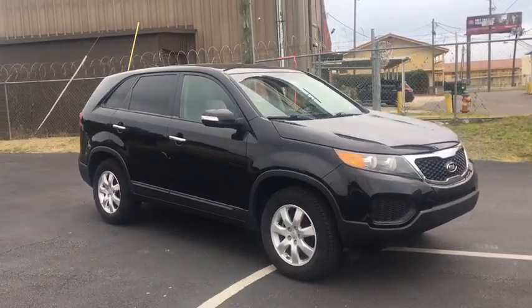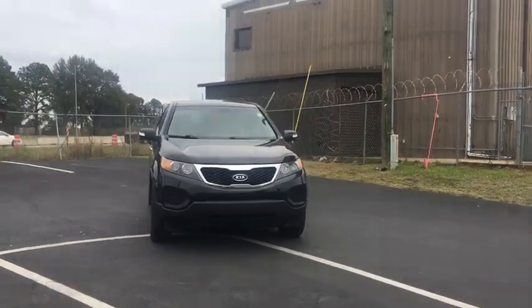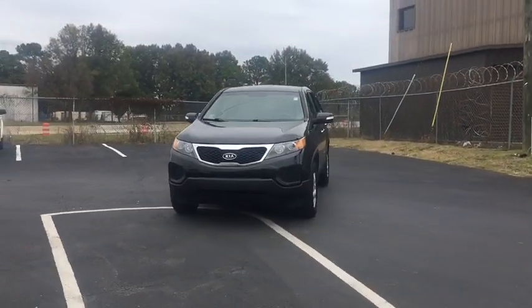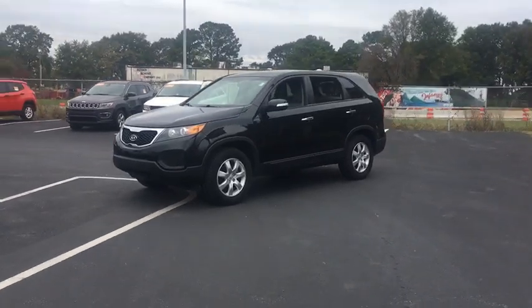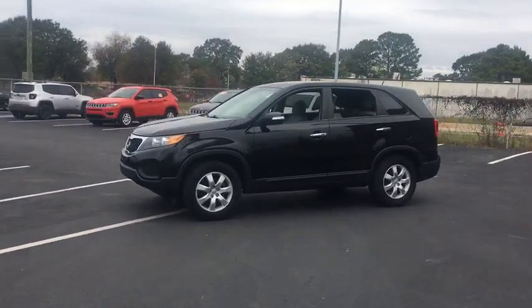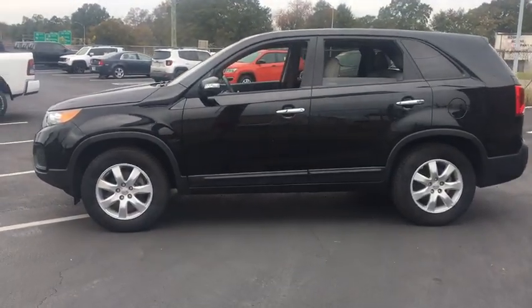Come test drive the 2013 Kia Sorento. The Kia Sorento is a comfortable riding, powerful compact SUV loaded with impressive standard features. Take one look at its stylish, sleek design and you'll want to cross over to a Sorento. This vehicle has less than 100,000 miles.